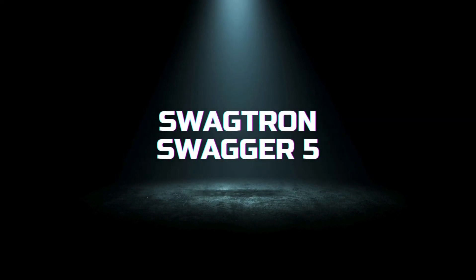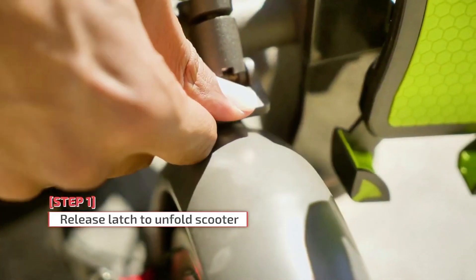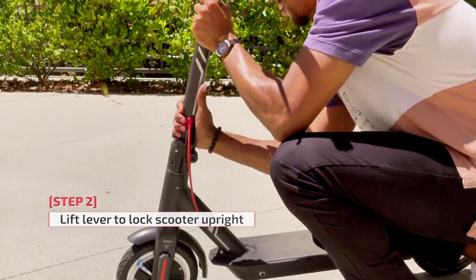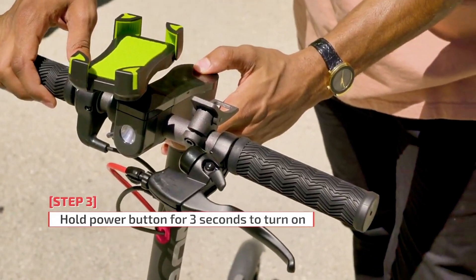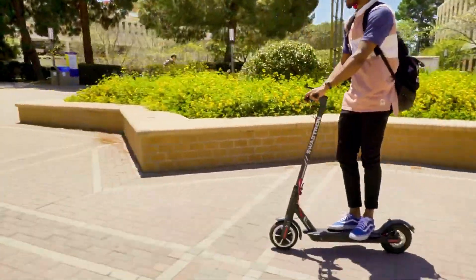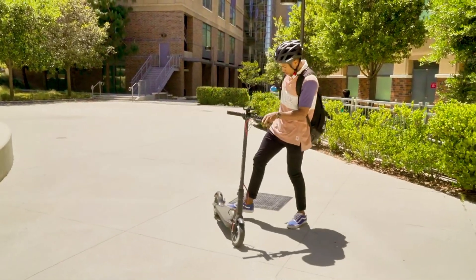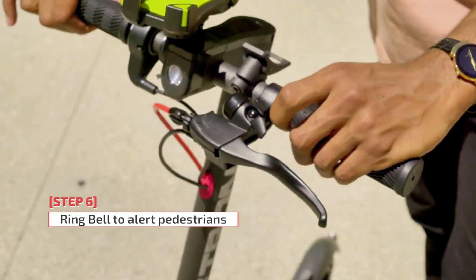Moving on to the Swagtran Swagger 5, this scooter is designed for the tech-savvy rider. It boasts a 250-watt motor that can accelerate up to 18 mph and supports a weight of up to 320 pounds. One of its most impressive features is the ability to connect to the Swagtran app via Bluetooth, which lets riders track speed, navigate with GPS, and enable cruise control for a more relaxed ride.